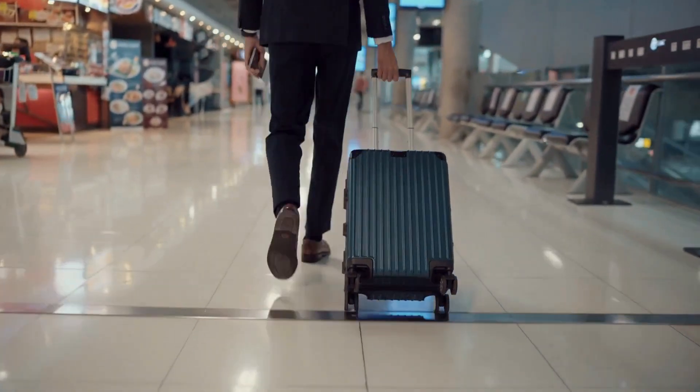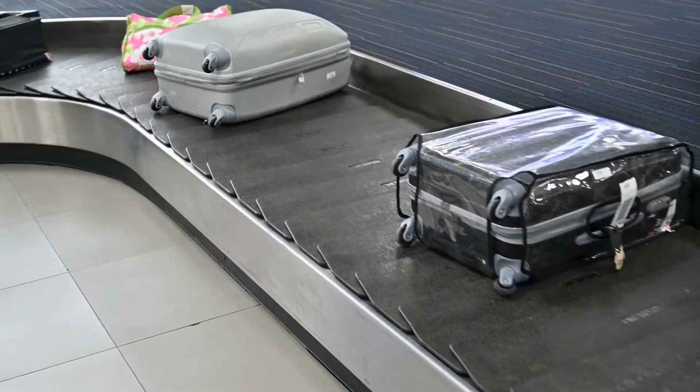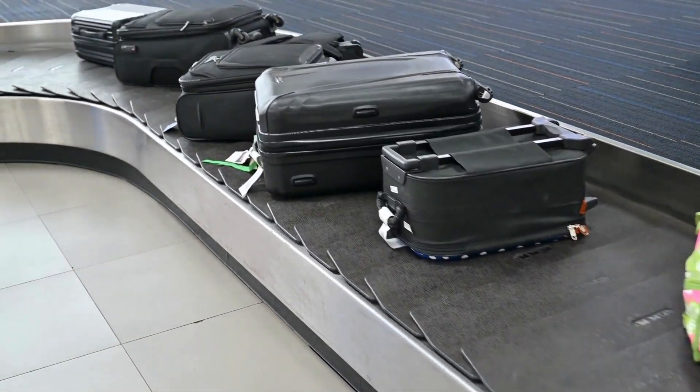Number six: invest in TSA-approved locks for your luggage. They keep your belongings secure, and TSA can unlock them without damaging your bag if needed for inspection.